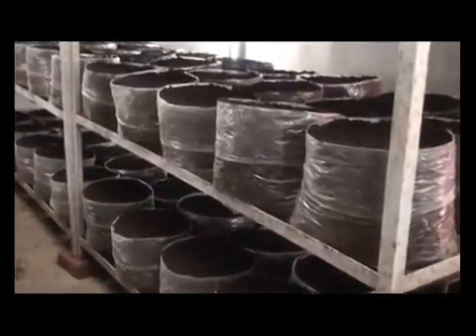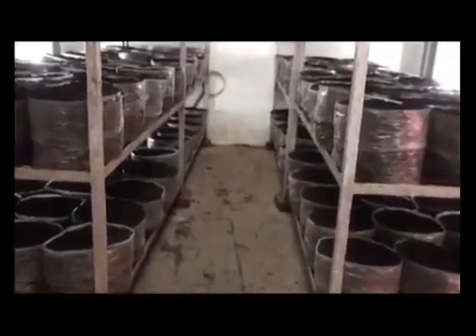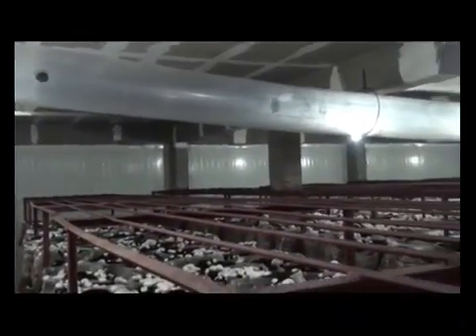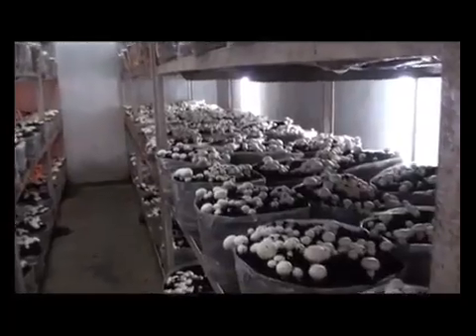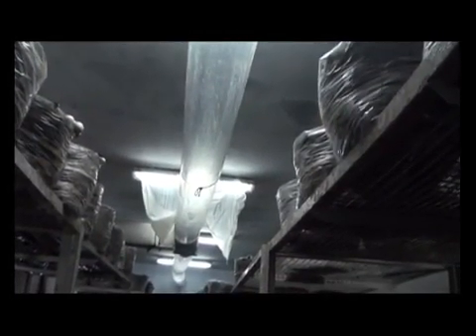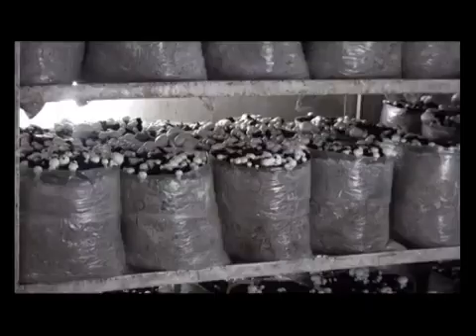Mushrooms will not appear unless you shock the mycelium by changing environmental conditions. First, bring down air temperature to 15 to 17°C, RH to 85%, and provide enough ventilation to bring CO₂ concentration down to 800 to 1,000 ppm. This change in environmental parameters induces pinhead formation in three to four days. The pinheads develop into solid button-sized mushrooms in another three to four days. Air inside the cropping room is changed four to six times per hour. Under these conditions, the first harvest is ready after 33 to 34 days of spawning.